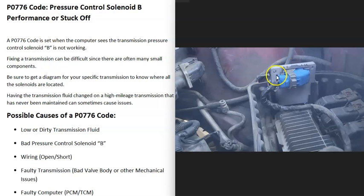Sometimes these computers get a bad ground. If you have a ground wire issue, you could jumper to the case and then to a good ground to see if the problem goes away. But like I said, it's kind of rare for it to be a computer problem. Usually when you get a P0776 code, it's either going to be that solenoid or the wiring going to it. But the last thing on the list is a faulty computer.